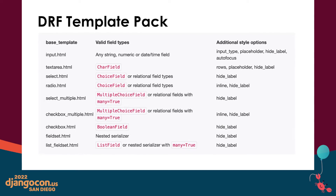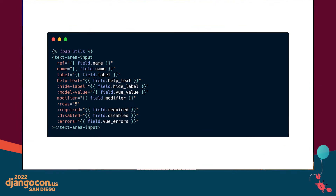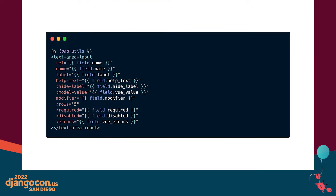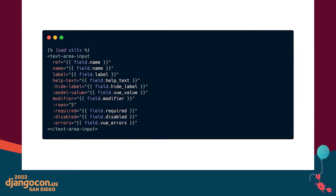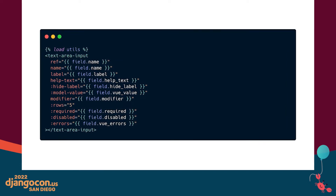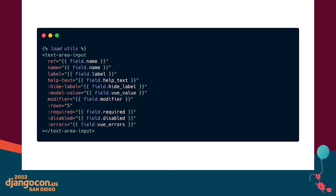There are several files for different types of inputs that we can override. Looking at an example of how we would override the text area field template — all we need in the widget file is the component tag that Vue is expecting to render and the Django context variables that we will pass to the component as props. At this point, it seems like we should be able to use the built-in field rendering of Django REST framework or Django, and both should be able to handle taking the widget template and placing it into the HTML.